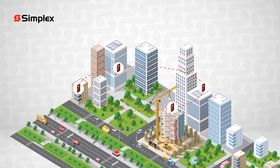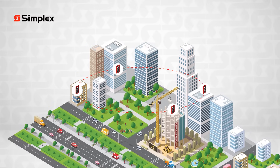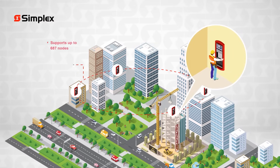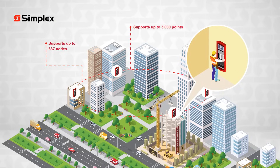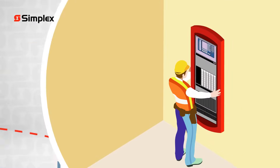ES-NET has the power to link control units within buildings and across campuses to create an integrated facility-wide system. The IP-based ES-NET network can support up to 687 nodes, and with each control unit supporting up to 3,000 points, ES-NET can handle even the largest installations and easily scale as your facility grows and changes.